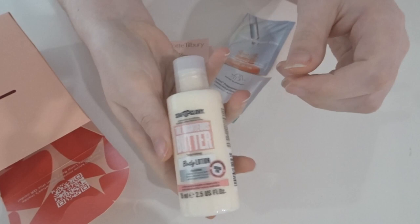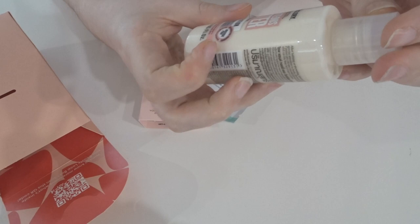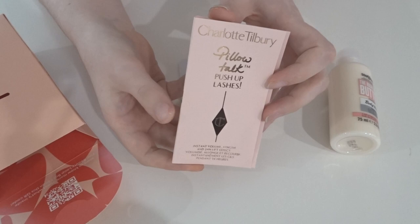So we have a few things. The first one is a Soap and Glory product — it is a body lotion, the Righteous Butter. I haven't tried a lot from Soap and Glory so this will be interesting to try. It's a really decent size too, 75 mils, which is pretty good.